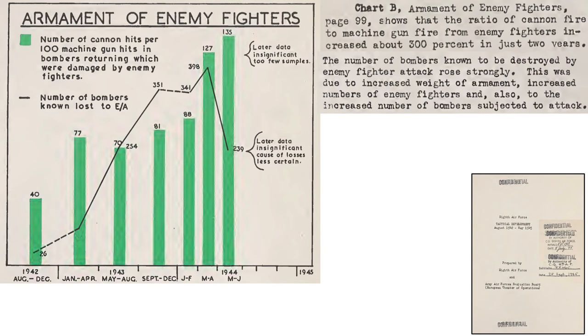This chart from a declassified 1945 Army Air Forces evaluation board document titled '8th Air Force Tactical Development August 1942 to May 1945' outlines the effect German armament upgrades had on bombers as the war progressed. The columns reflect the number of cannon hits per machine gun hits on returning bombers — increasing from 40 cannon hits per 100 machine gun hits in the second half of 1942 to 135 in May–June 1944, a factor of three in just two years.